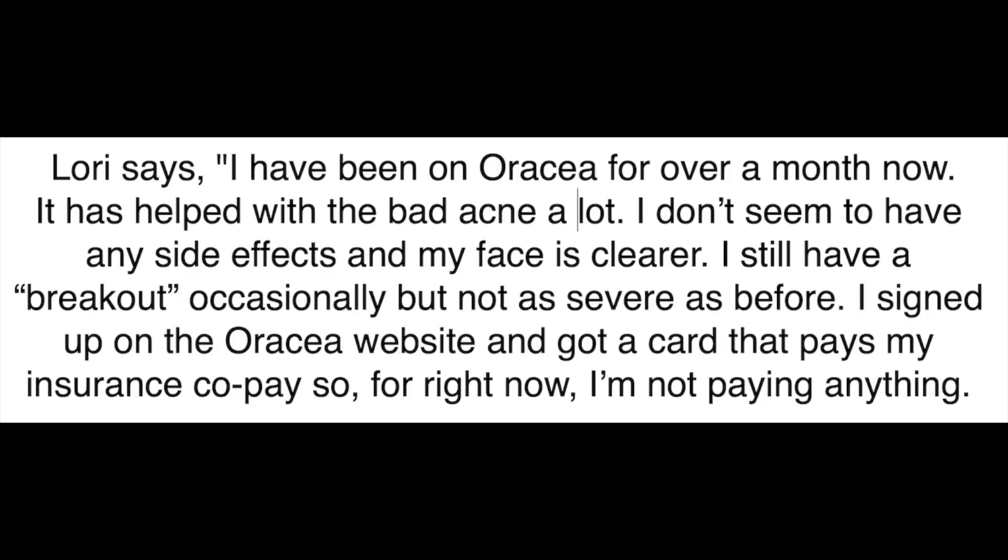Lori says: I've been on Oratia for over a month now. It has helped with the bad acne a lot. I don't seem to have any side effects, and my face is clearer. I still have a breakout occasionally, but not as severe as before. I signed up on the Oratia website and got a card that pays my insurance copay, so for right now I'm not paying anything.